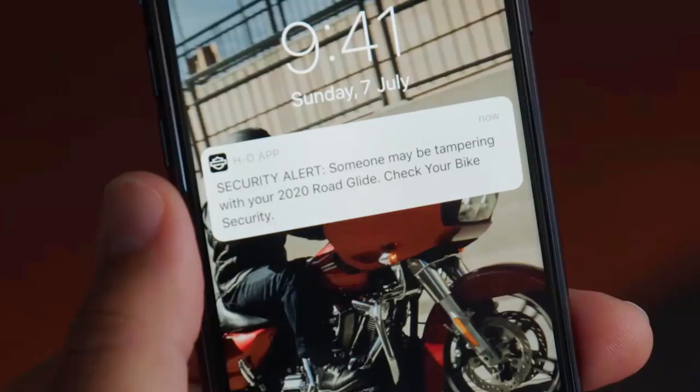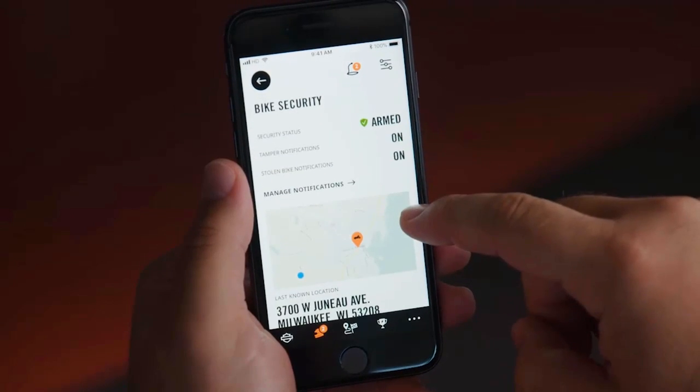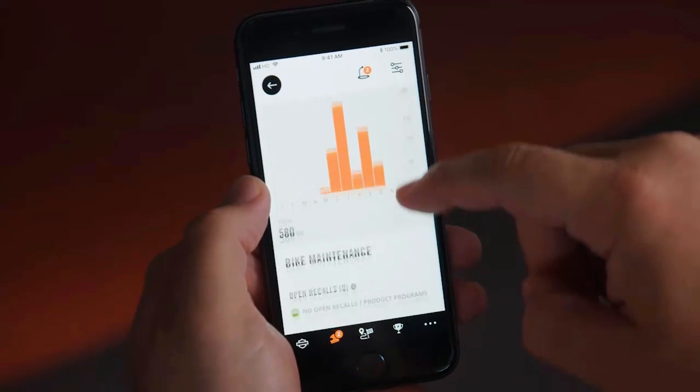Through the app you can see things like your range, where your fuel is at, how many miles you've gone on your trip, your tire pressure, and you can be notified if someone's tampering with your bike. It basically connects you on your cell phone with your motorcycle. This is something that's come out on all the touring bikes with a fairing this year.